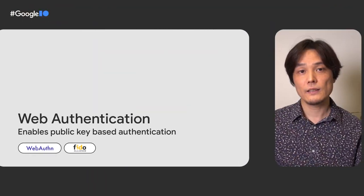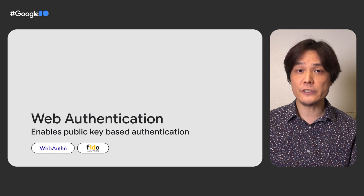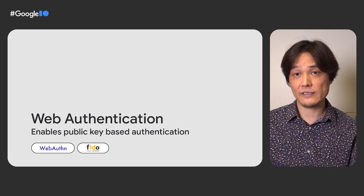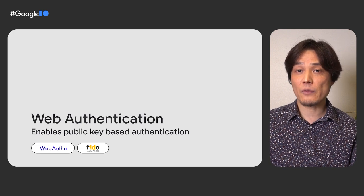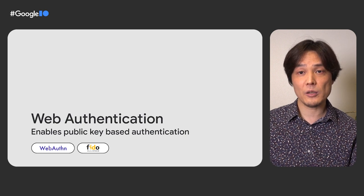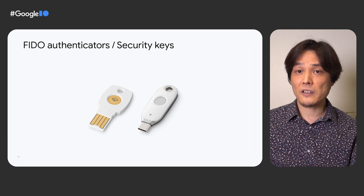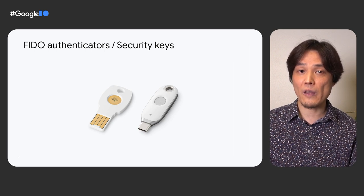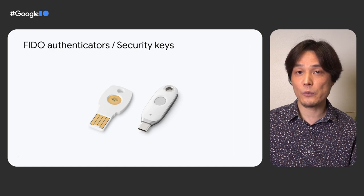The good news is, there is a solution. Web Authentication, or WebAuthn, is a web standard that allows users to authenticate with a FIDO-compliant device called an authenticator. FIDO is a standard that defines an authentication mechanism, and it has been widely adopted and made available on all major browsers. For example, a security key is an authenticator that literally acts as a key for authentication. It's often used as a second factor for password-based authentication. Let me show you how WebAuthn works.